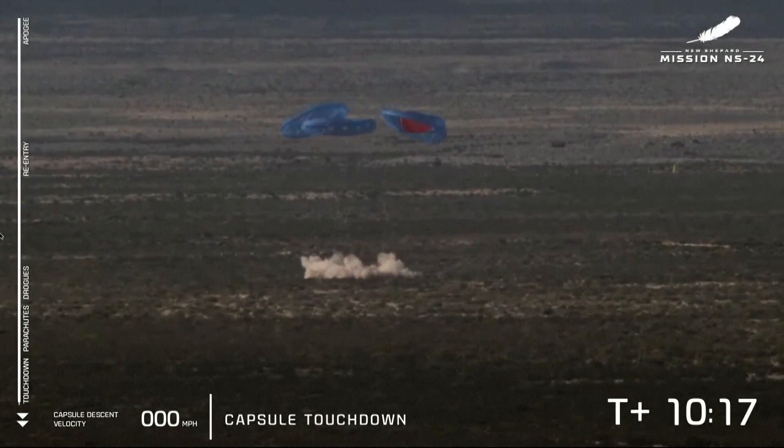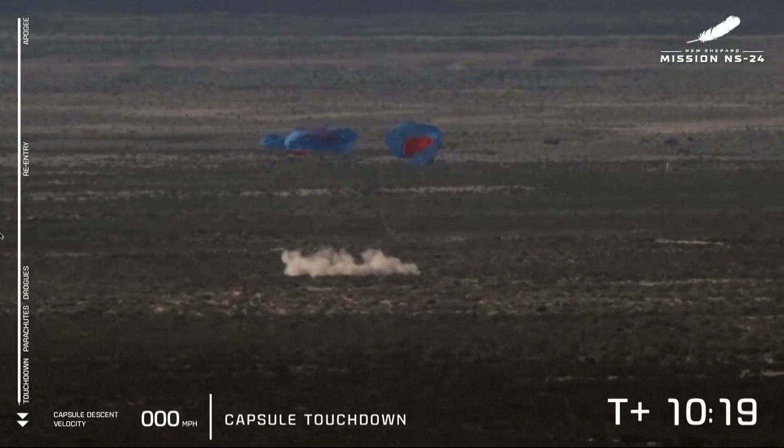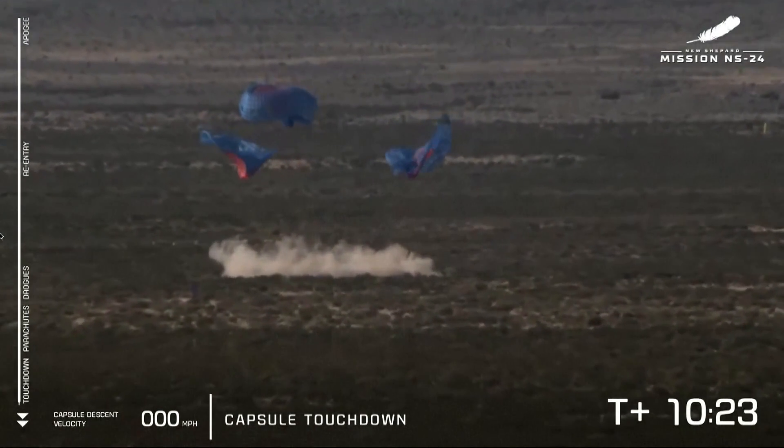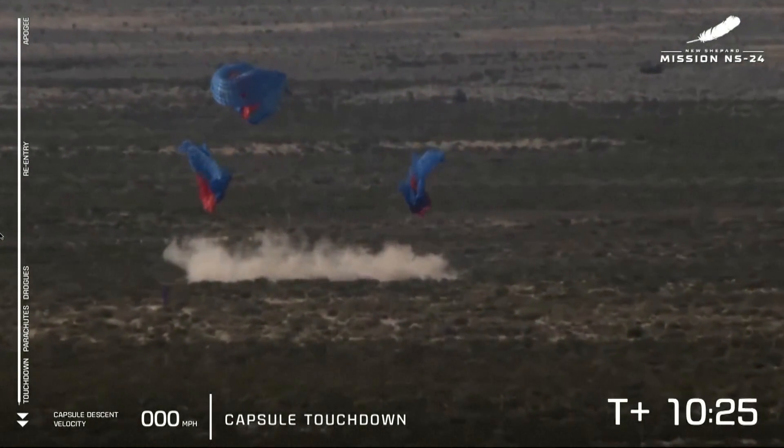There it is. Touchdown for NS24 and our 33 customers and 38,000 postcards. What a jerk! What a jerk!